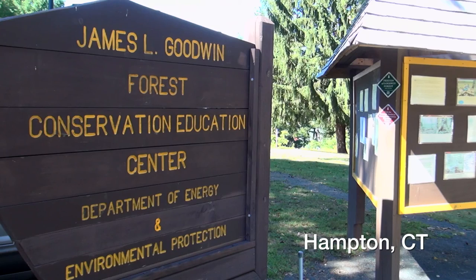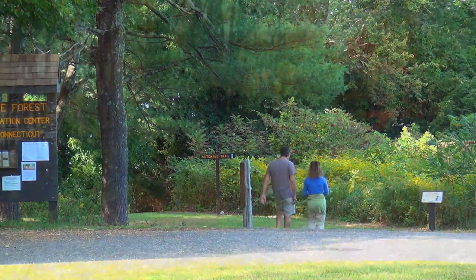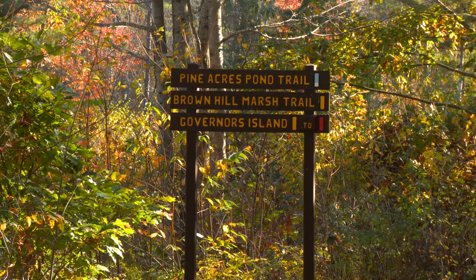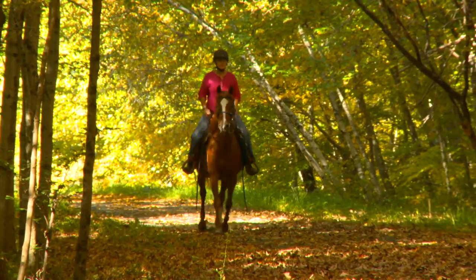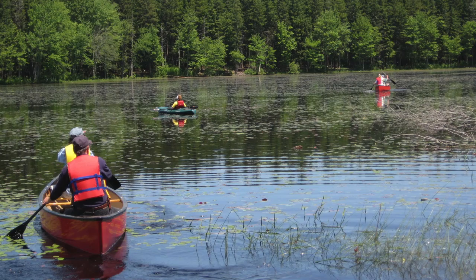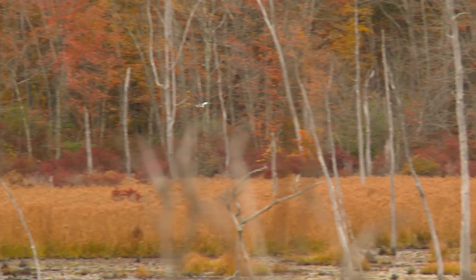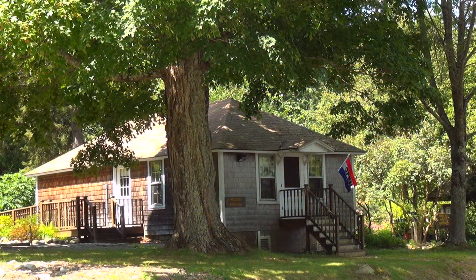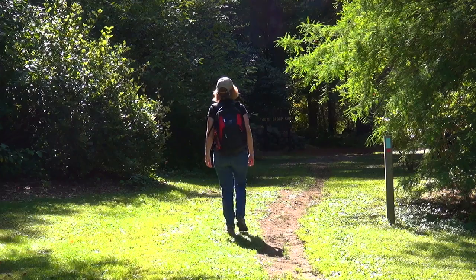Welcome to the James L. Goodwin State Forest and Conservation Education Center. Here you can explore over 2,000 acres of beautiful and diverse forest land with more than 17 miles of trails for hiking, cross-country skiing, and horseback riding. Go fishing or paddling on one of our three large ponds, or maybe spot a blue heron or a beaver from an observation platform overlooking the water. Be sure to visit our Nature Museum and learn more about Connecticut's native wildlife and trees before you head out on the trails.